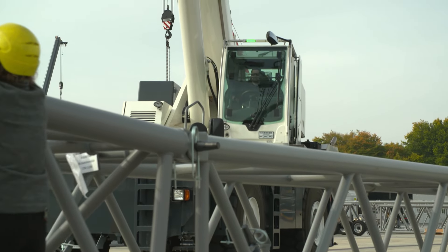The construction site of the wind turbine is in the middle of the forest. Here, the men have to come to terms with cramped conditions. The situation is made more difficult by the fact that the assembly team has not been working together for very long.